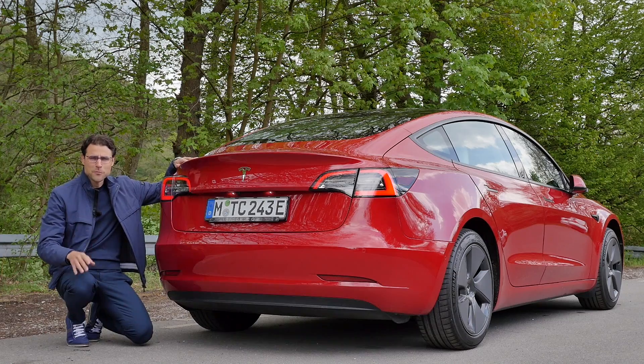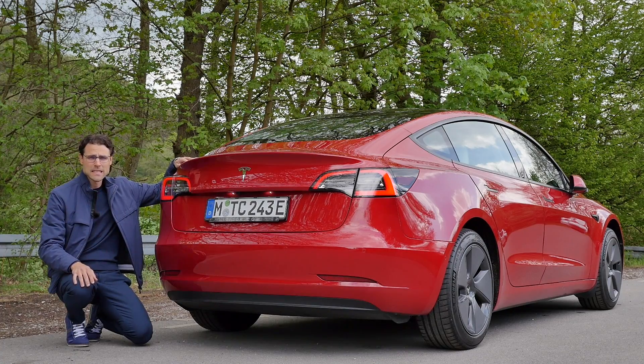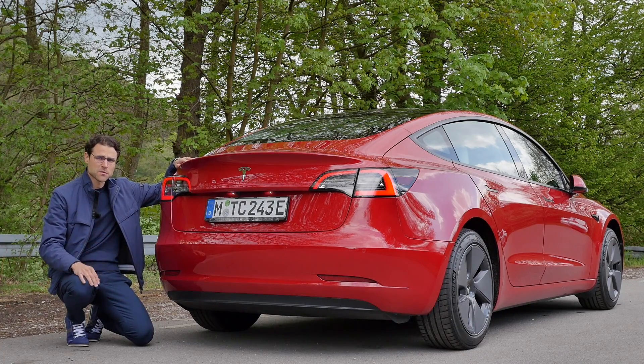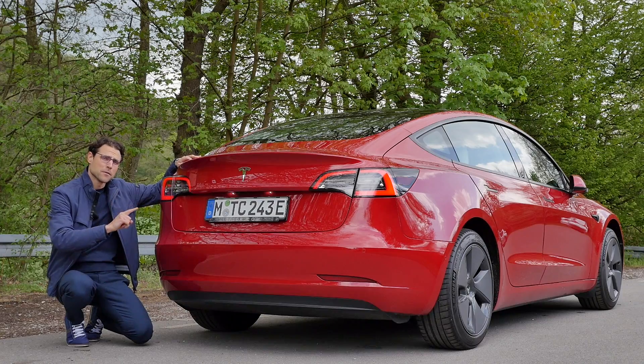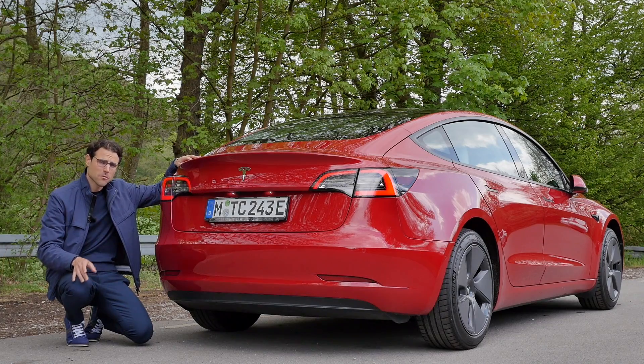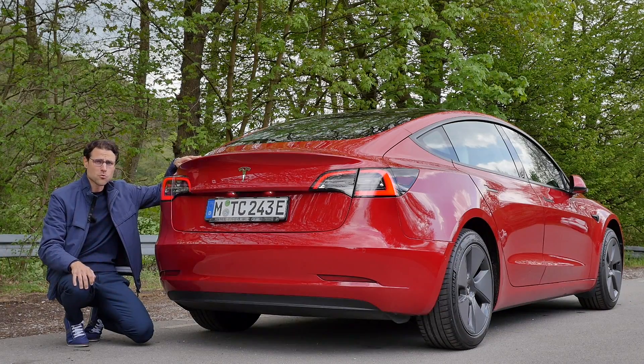In 5.6 seconds to 100 km/h, or 5.3 seconds to 60 mph — that's the acceleration figure with the rear-wheel drive SR+ model. If you go for the long-range model with all-wheel drive, it's one and a half seconds faster, or even quicker with an upgrade, or with the true performance model.